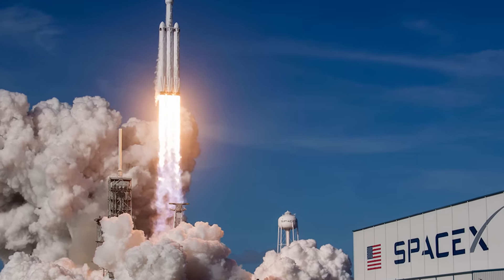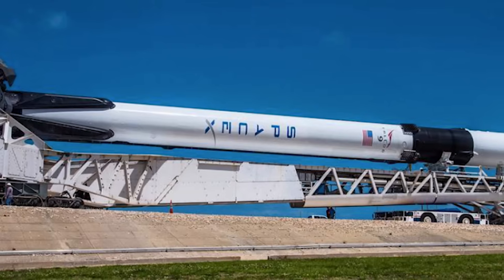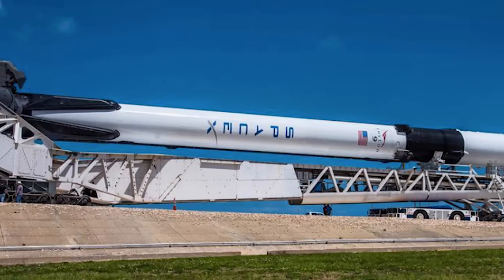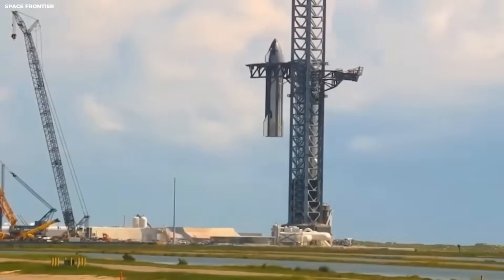SpaceX did not just start over. They used a proven idea. They already solved a landing problem before with the Falcon 9 rocket. Falcon 9 lands regularly. Falcon 9 is much smaller, but the basic idea still applies.